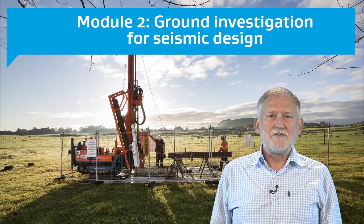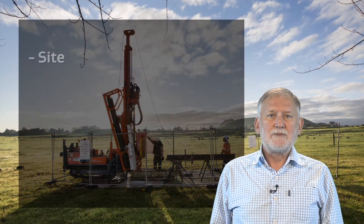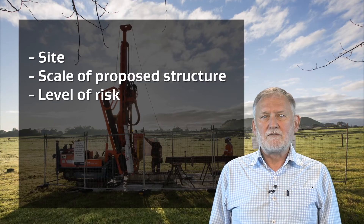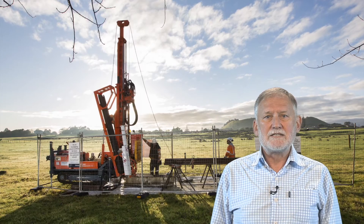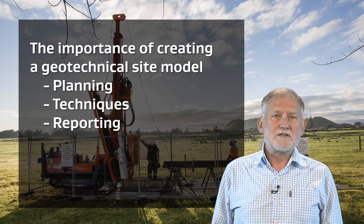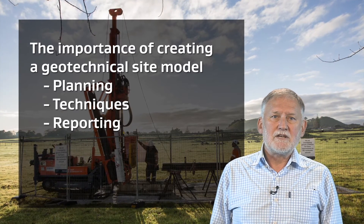Module 2 covers ground investigation for seismic design. It includes discussion on the type and level of investigation required, which depends on the site, the scale and importance of the proposed structures, and on the level of risk arising from a failure. It explains the importance of creating a geotechnical site model and includes the planning of the investigations, investigation techniques and recommendations for subsurface exploration and sampling. There is also a section on preparing geotechnical reports.